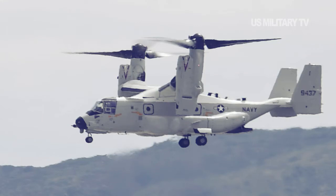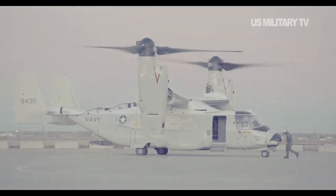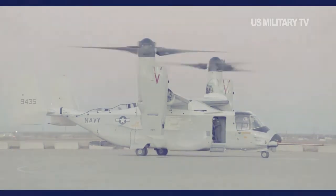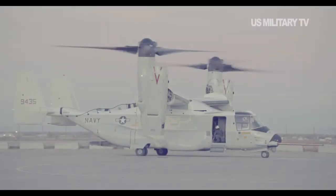According to US Naval Institute News, VRM-30 was the first squadron to receive the new aircraft, officially announced in 2018. The airplane is the first in the Navy's high visibility white and grey paint job, a color scheme it uses to identify unarmed, non-combatant aircraft.